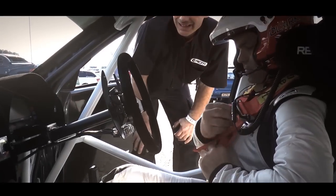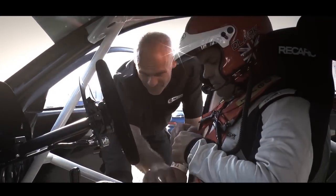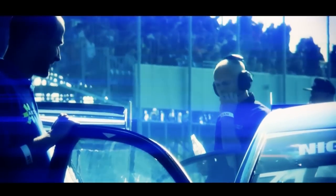Every time you go to that ignition button and the next button is the start button, it's excitement, adrenaline. But also, the more I drive it and the more I grow into it, the better it feels, the more confidence it gives you, the faster you want to drive it. It is like a drug.